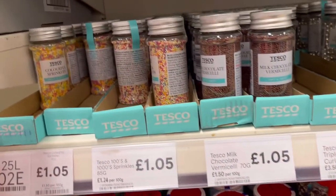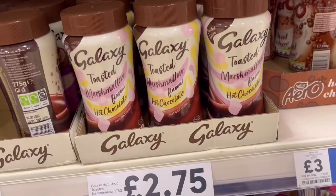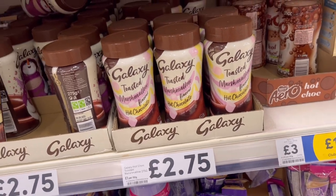Just getting some sprinkles for the cake and some food colouring for the icing. Also, Galaxy toasted marshmallow flavour hot chocolate for two pounds 75 — that looks amazing!